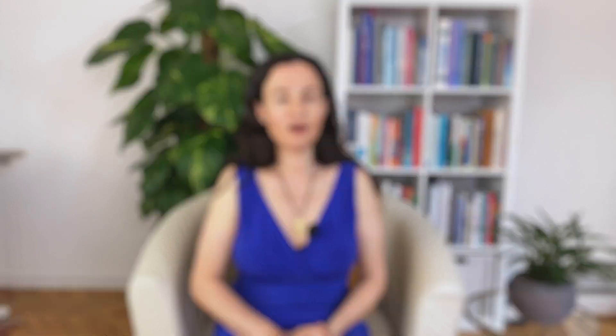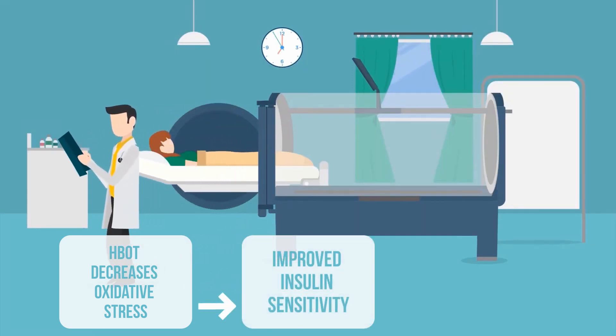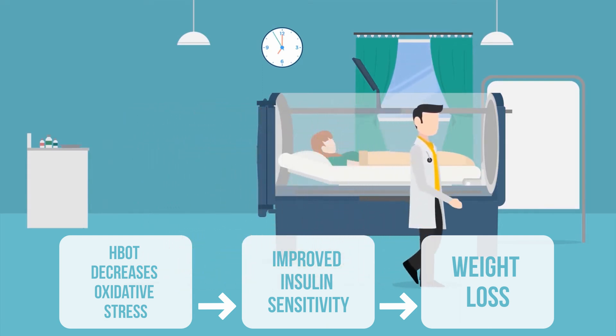Environmental toxins create a lot of oxidative stress inside our body. This oxidative stress is the reason why we age and also the reason why we develop insulin resistance. Hyperbaric oxygen therapy improves internal production of antioxidants, therefore decreasing oxidative stress and improving insulin sensitivity.